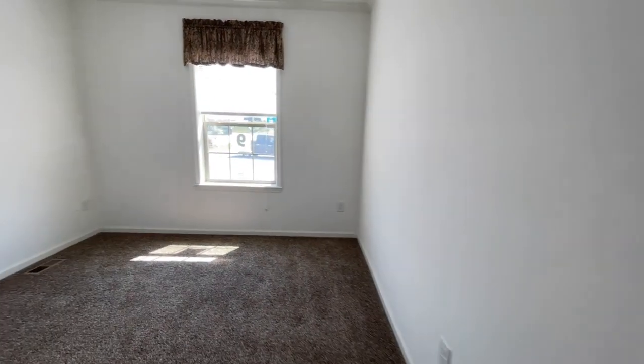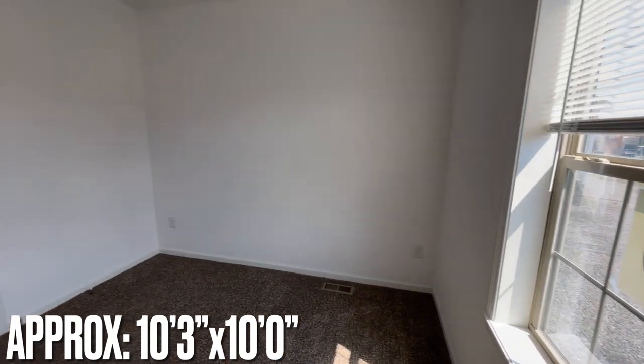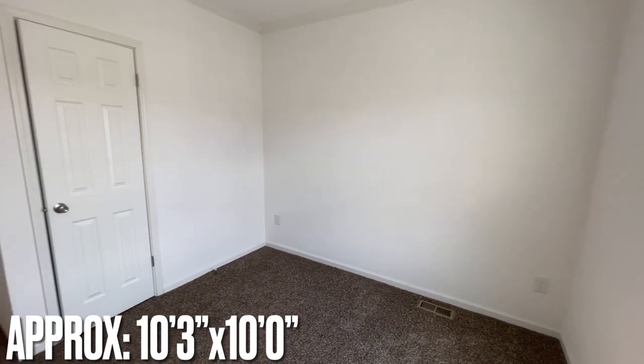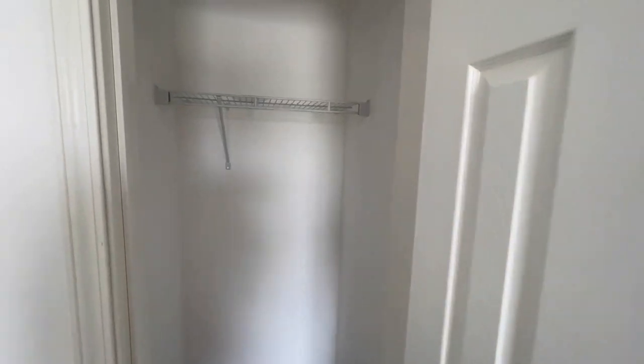Sitting at the front of the house, this is the first bedroom. You've got a window, a good sized bedroom, and then a closet.